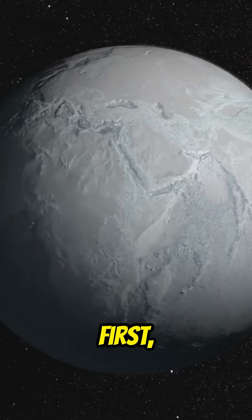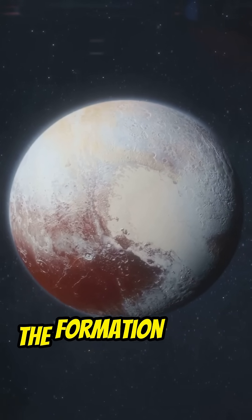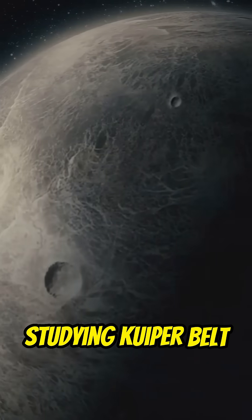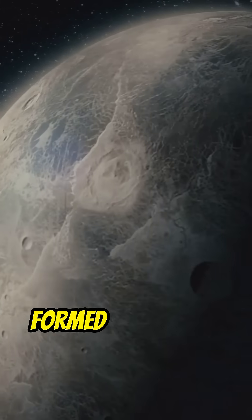So why does it matter? First, it's a time capsule. These icy remnants are leftovers from the formation of our solar system over 4.6 billion years ago. Studying Kuiper Belt objects gives scientists clues about how planets formed, including Earth.